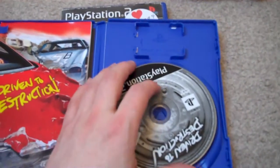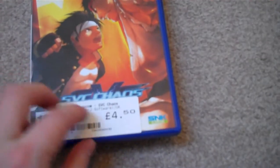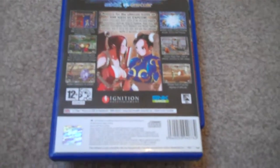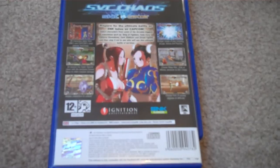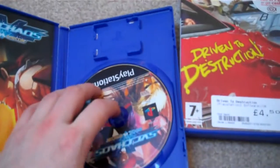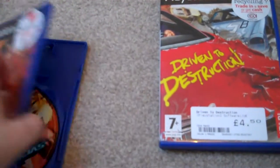And the disc is kind of scratched up. And then last, I've got SNK vs. Capcom SVC Chaos, for £4.50. It's going to be a while before I can do any reviews on the 2D fighters that I've got for the PS2, because I haven't got an arcade stick yet, and the good ones for the PS2 are quite pricey and I can't really afford one right now. And that is complete, and the disc looks pretty much mint — just a bit dirty, so there's not really any scratches on it at all.